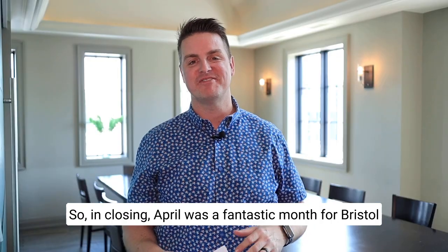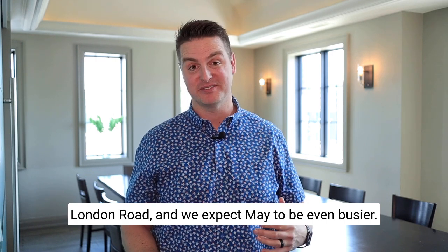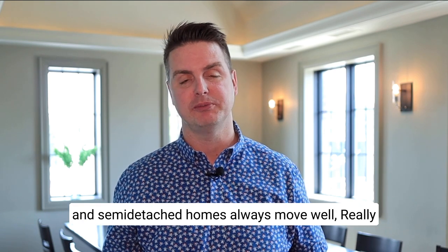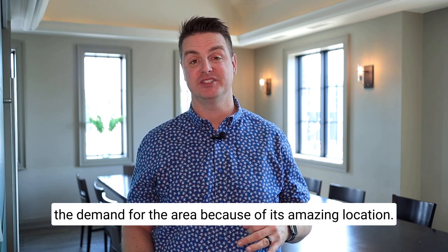April was a fantastic month for Bristol London Row, and we expect May to be even busier. Detached homes are moving really well and semi-detached homes always move well, really because of the price point. I see no reason to doubt the demand for the area because of its amazing location.